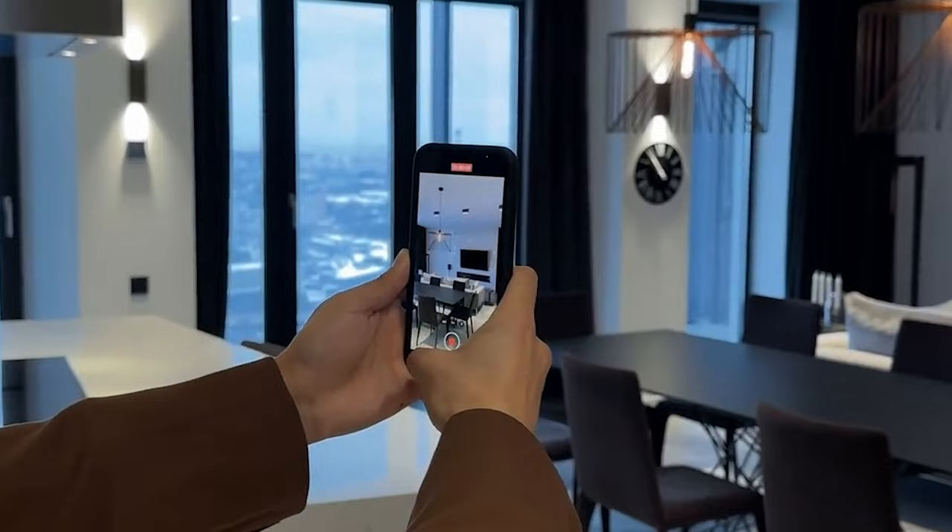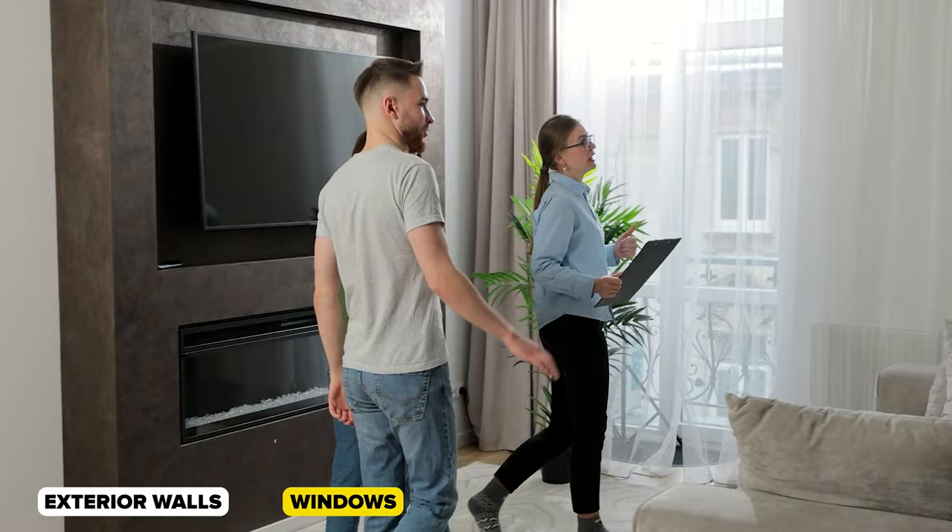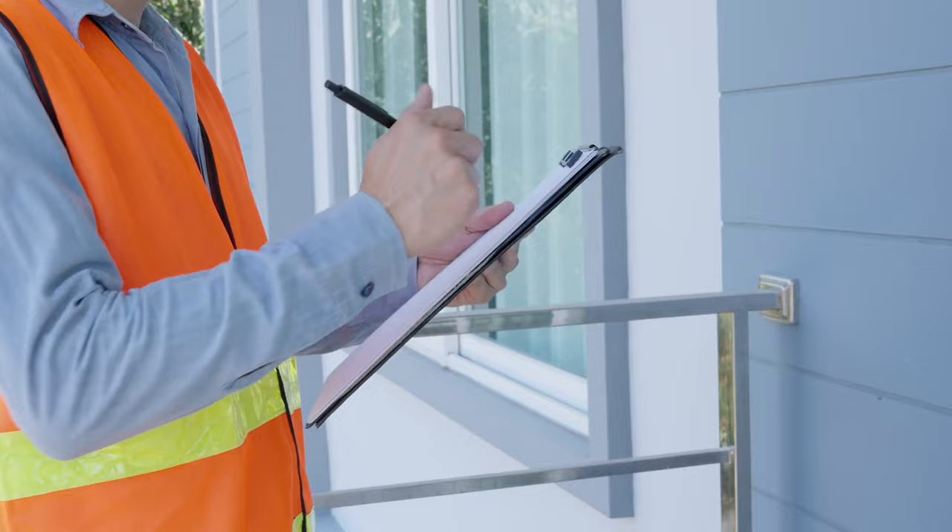So what should you be looking out for during this blue tape process? Let's go through some key points to keep in mind. Number one: exterior inspections. We will walk around the property and carefully examine the exterior walls, windows, doors, roofs, and garage doors. We will be looking out for any cracks, gaps, or signs of poor workmanship.